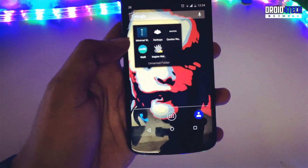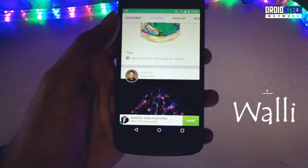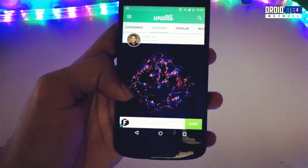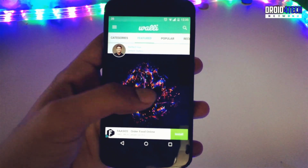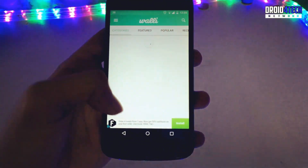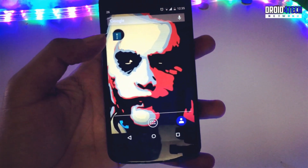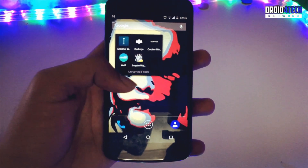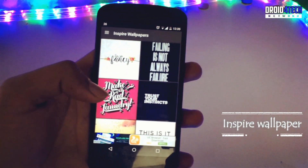The fourth application is called Valley — I'm not sure about the name, but it's a good app that also provides wallpapers. It shows who clicked or downloaded each wallpaper and gives credit to the creators. You can get these wallpapers on your phone to customize it and make it look cooler.